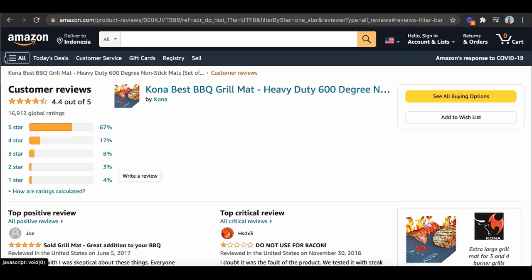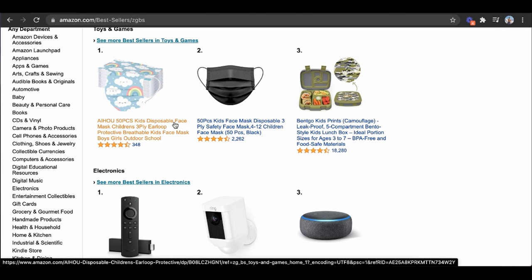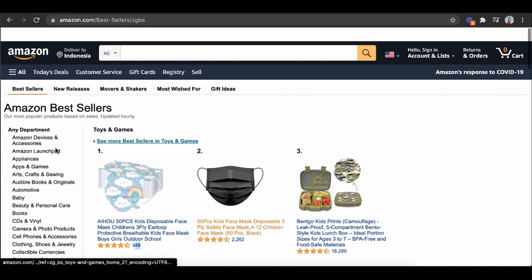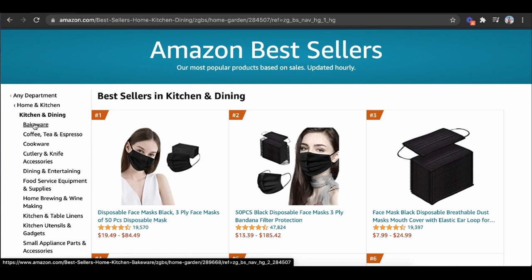Another thing I like doing is going to Amazon's bestsellers, which are updated hourly, so you know exactly what's selling most right now. You can see masks are doing really well — disposable masks for kids only have 346 reviews while others have 2,000. I like coming in here and picking one of these really niche-down products and doing the exact same thing. The deeper you go into a category, the more specific products you can go ahead and sell.